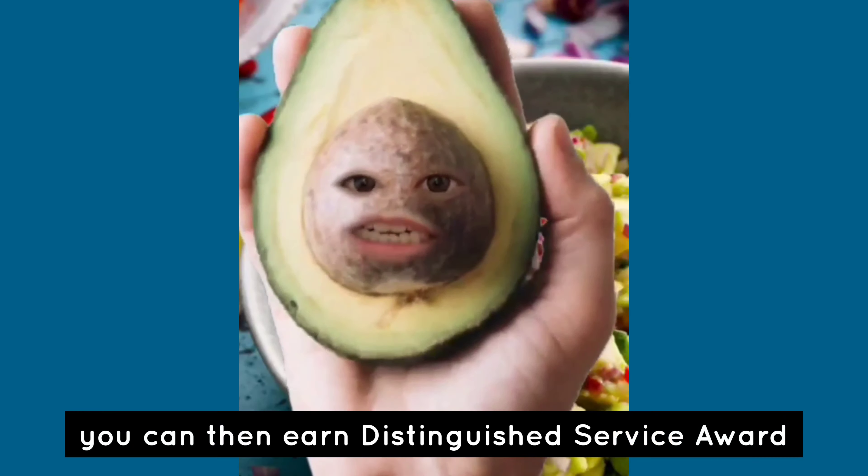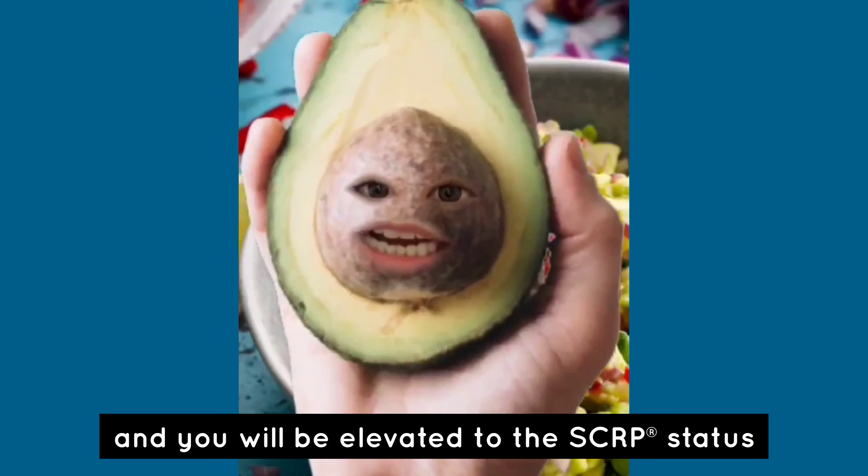Once you earn CRP, you can then earn a Distinguished Service Award and you'll be elevated to the SCRP status.